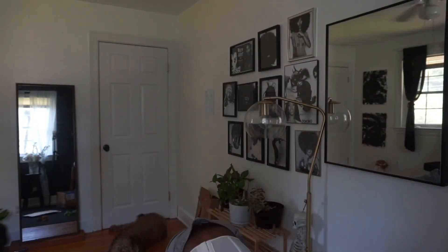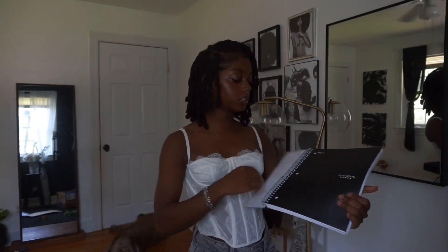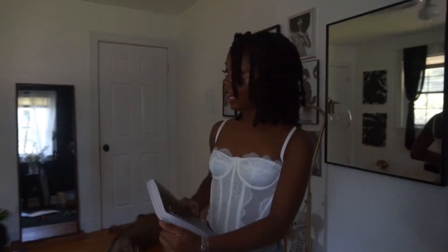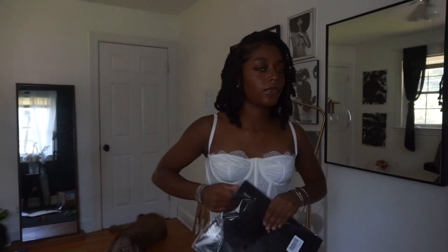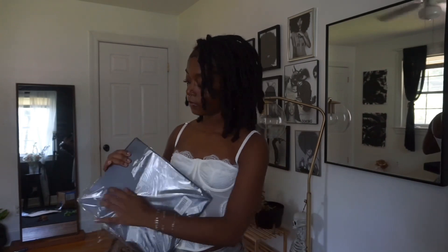So this one is my notebook — just regular Five Star five-subject ones, nothing special. I wanted to get pink but they only had hot pink and I wanted blush pink. I just got two because I only have two classes this semester and I probably won't even need both. And then I got some regular black folders. As you can tell, my theme for this school year is just black and pink.